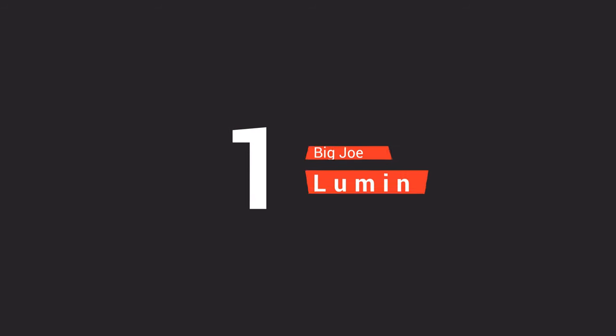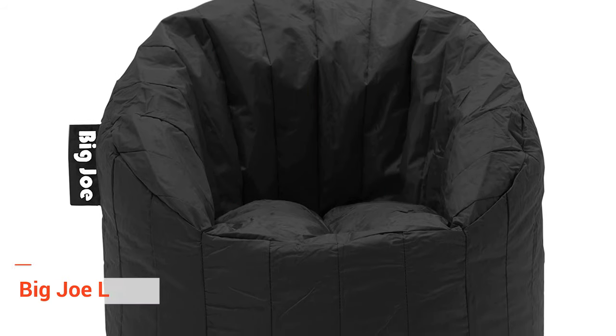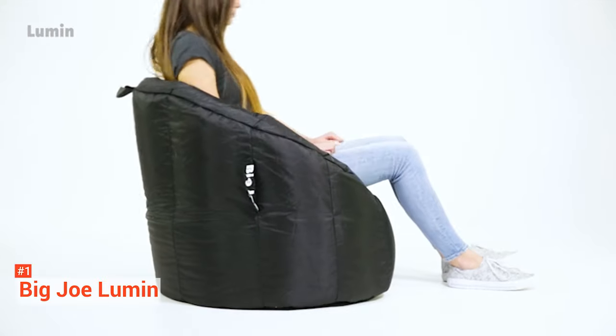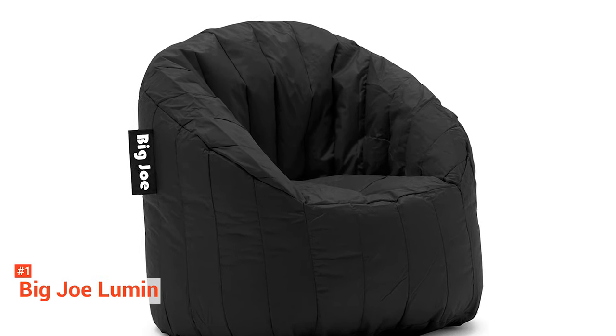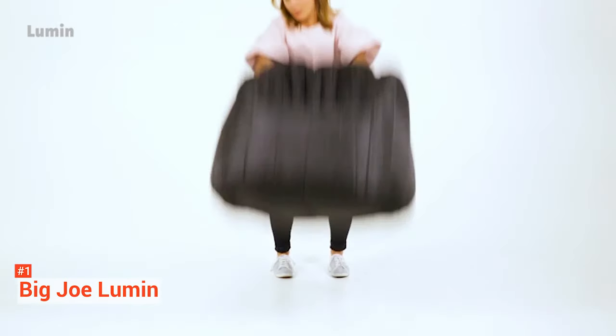Finally, our top beanbag chair is the Big Joe Lumen Chair. This is the second Big Joe product in our roundup, but this one takes the cake. This fashionable piece of furniture makes a fun choice for your home. The Big Joe Lumen Chair is designed with comfort in mind. It's ideal for extra seating in the family room, a college dorm, or while gaming in the kids' entertainment area. This comfy beanbag chair will let you sit back and relax. It has a formed back and armrest for added support while reading, playing games, watching television, or simply resting.